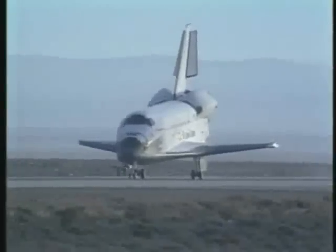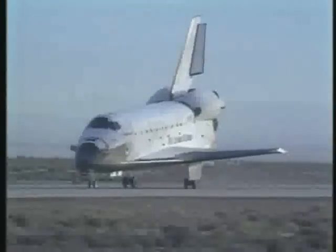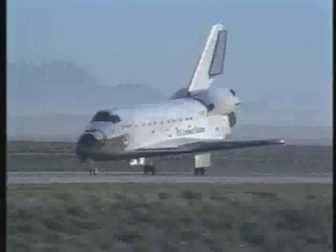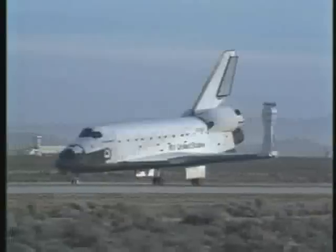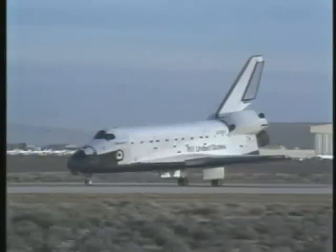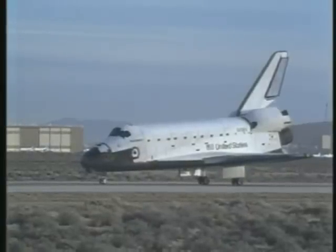Nose gear touchdown. Discovery now rolling out. Houston Discovery, we'll stop. Well done, Discovery. That's one to be proud of.